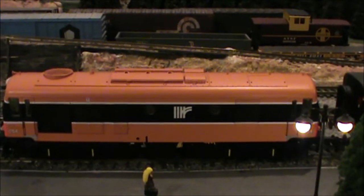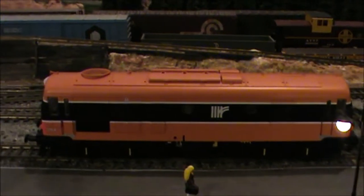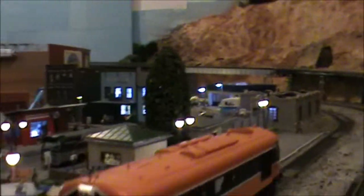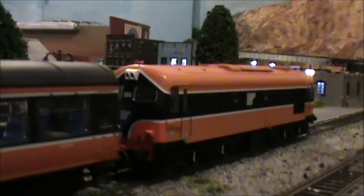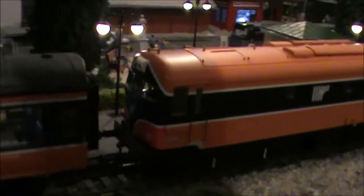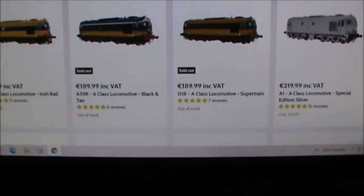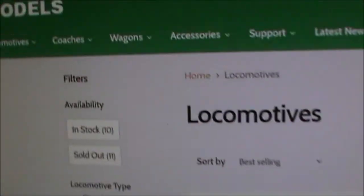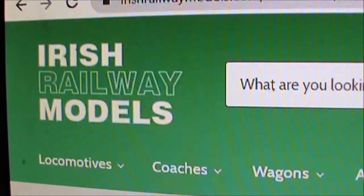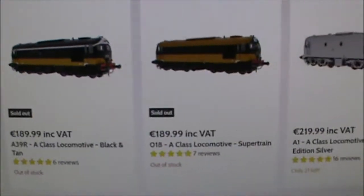Very nice and smooth running locomotive — worth every penny. If you're interested in buying one yourself, check out the website. I'll post a link in the description below. It's Irish Railway Models, or IRM for short.